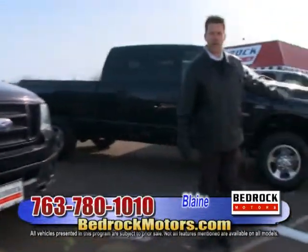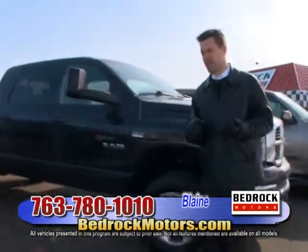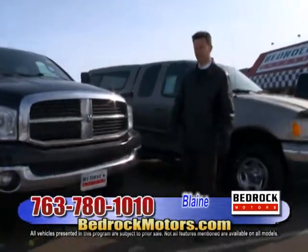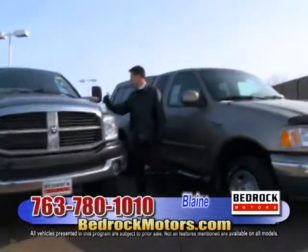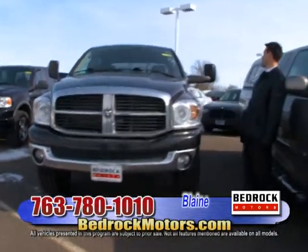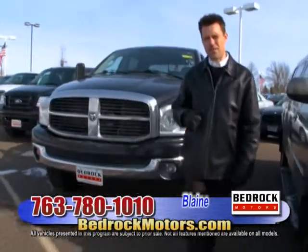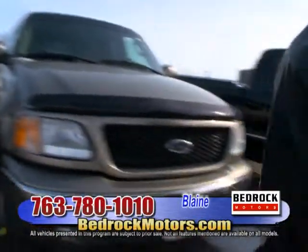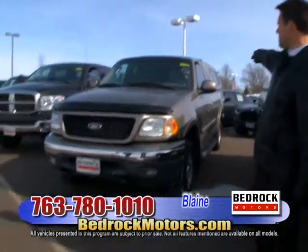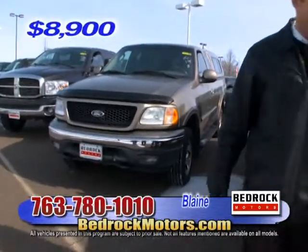We're moving down the row — check out the website for photos, descriptions, and options. Here's a Dodge Hemi 5.7-liter V8 Mega Cab — that's the extra-long cab. It's an '08 with 109,000 miles at $17,988. Another inexpensive Ford — this '02 has 114,000 miles, a matching fiberglass topper, extended cab, four-wheel drive XLT, for only $8,988.